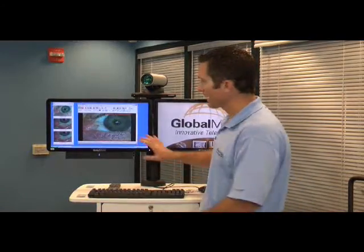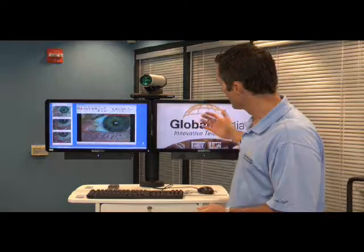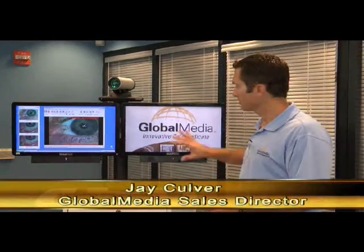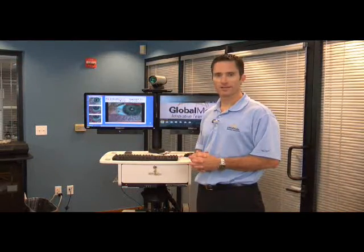The keyboard and mouse allow you to operate the PC. Any network access that your network administrator feels is appropriate can be accessed with this PC. The screen on the right-hand side of the cart allows you to see the image from the high-definition capable camera from your video conferencing vendor of choice. Thank you for considering Global Media for your telemedicine.